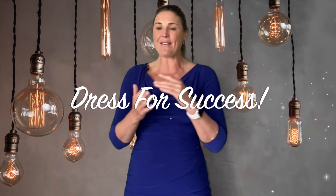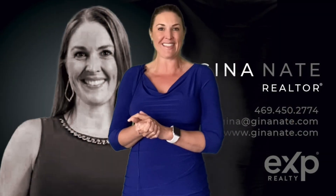So if you are considering selling your home here in North Texas and you're ready to dress your home for success, call me for a free home evaluation of what your home could potentially be worth. Again, I'm Gina Nate with eXp Realty, and I'm here to help you with everything real estate.